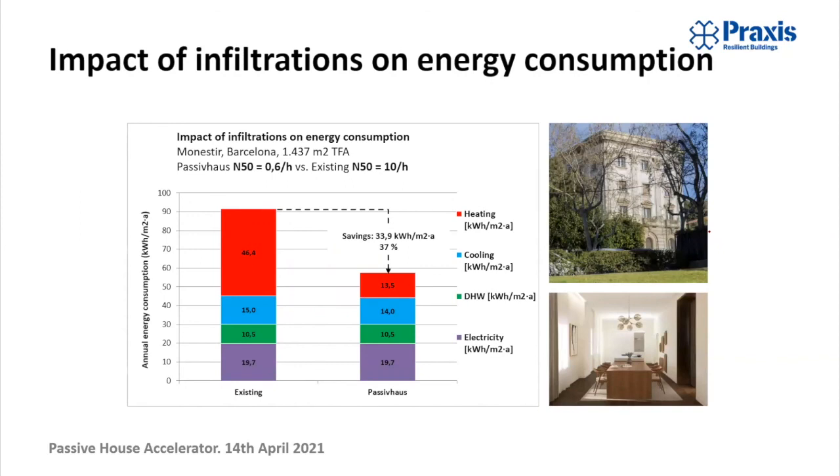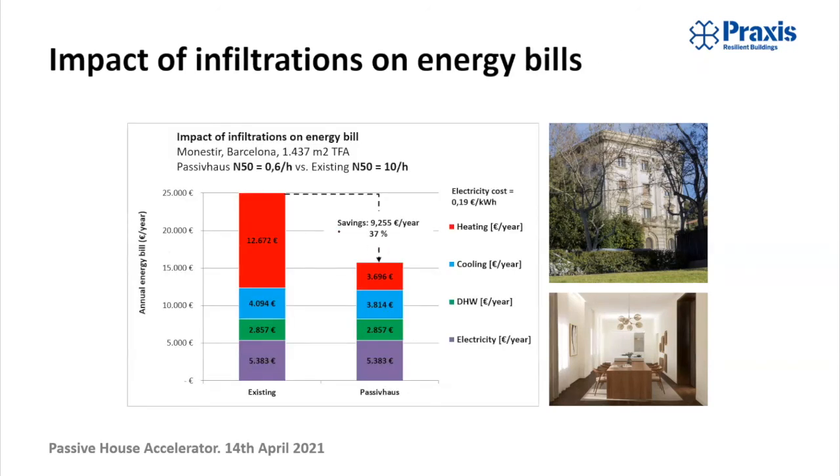Just finally, a quick look at the impact of air infiltration on the energy consumption of this building. These are modeled energy consumption figures for heating, cooling, hot water and electricity of the existing building with 10 air changes per hour, and then the energy demands if we reduce airtightness to 0.6 — a 37% savings just because of airtightness in the Barcelona climate. In Northern Canada those savings would be far, far greater. In Barcelona, at an electricity cost of 19 cents per kilowatt hour, the savings for this building are in the region of 9,000 euros a year for the whole building. So even in the Barcelona climate, reducing airtightness to Passive House levels has an economic rationale, and of course many more important reasons to do with health, comfort, reduction in pathologies and moisture problems.